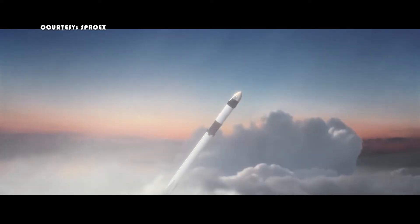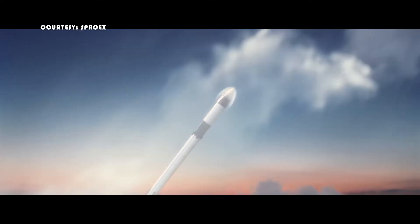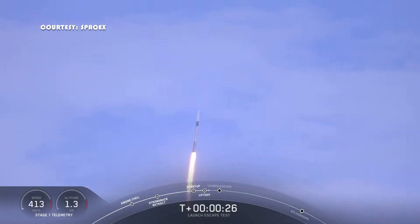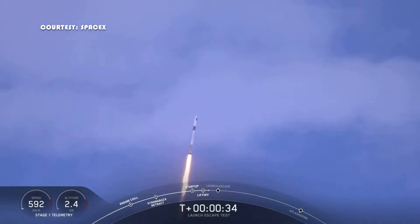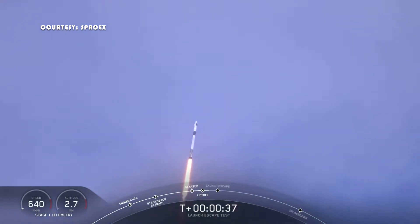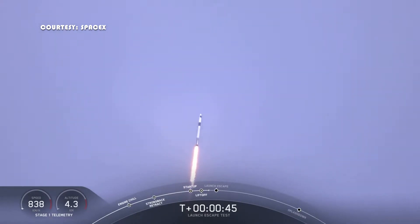After liftoff, as the rocket is gaining altitude, you will hear a term called Max-Q. Max-Q is when the spacecraft is experiencing maximum dynamic pressure. The vehicle is moving so fast through the air that the dense air ahead of it is putting stress on the rocket. So at this point, they will throttle down to slow their acceleration until the air is thin enough to speed back up.